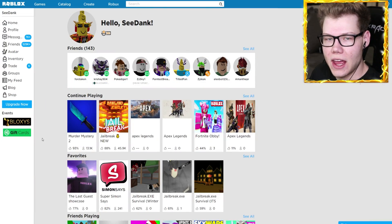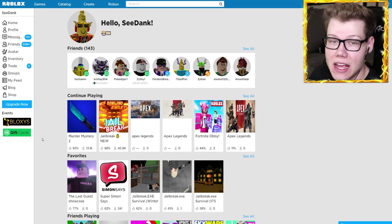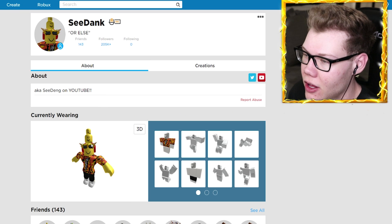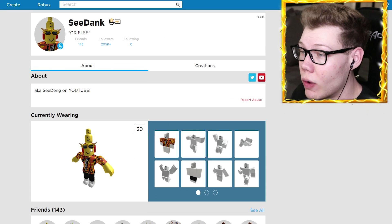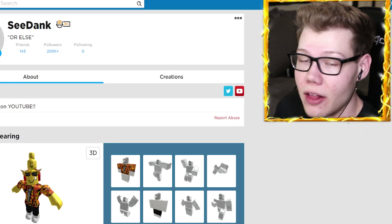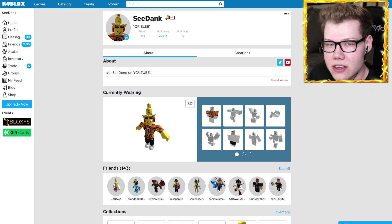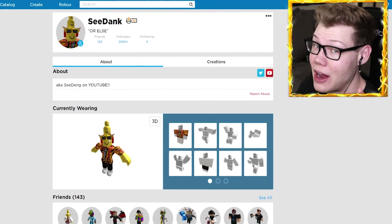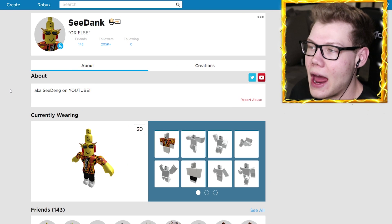Yo, what's up buddy squad, my name is Zidane and welcome back to another Roblox video. Today what we're going to be doing is actually checking out the President's Day sale of 2019 on Roblox. So what I'm gonna be doing today is going over to the catalog, checking out all the items, and just buying every single item that is on sale. If you guys are excited to see all those items and all my Robux go to waste, make sure you hit that like button and subscribe and turn on notifications.